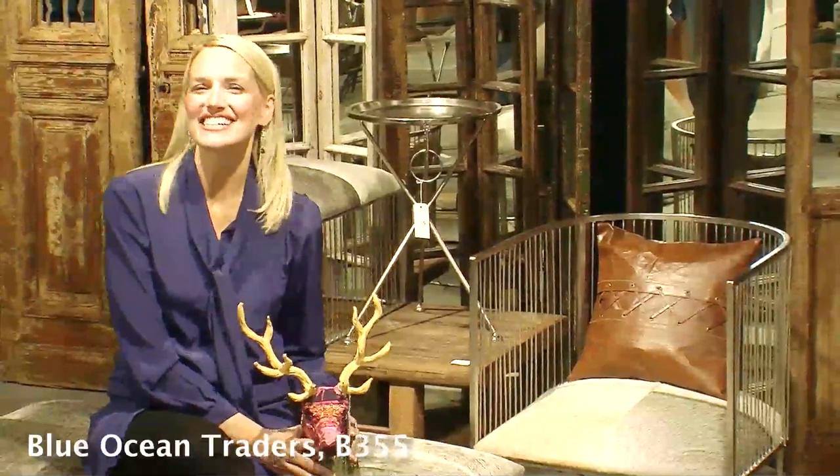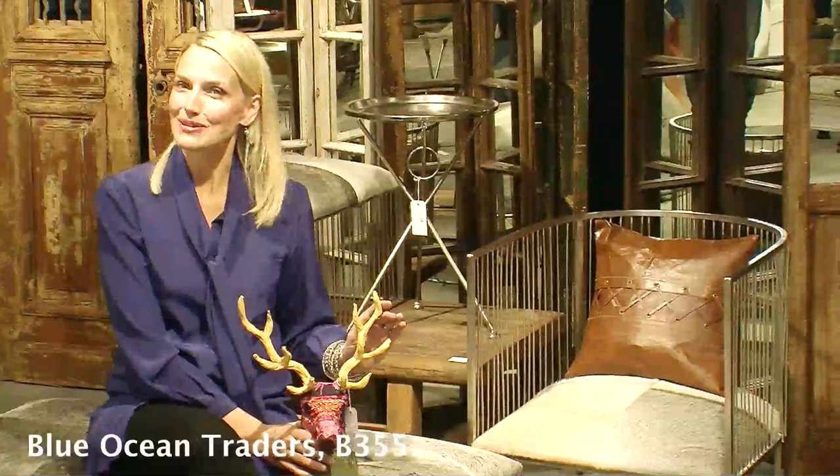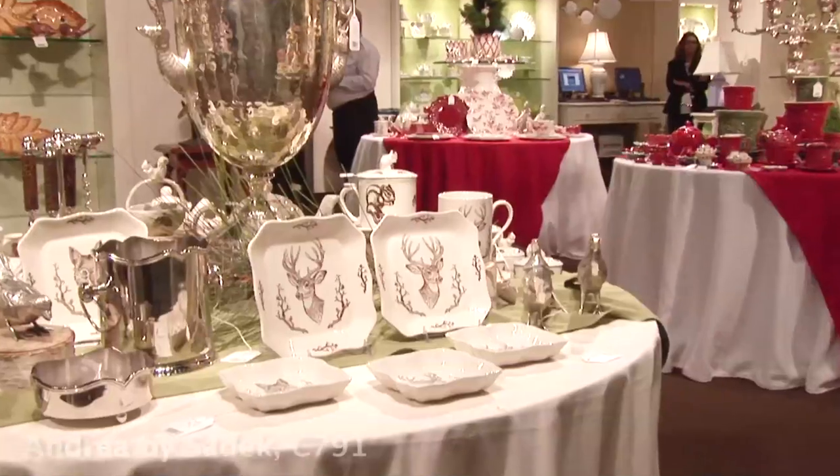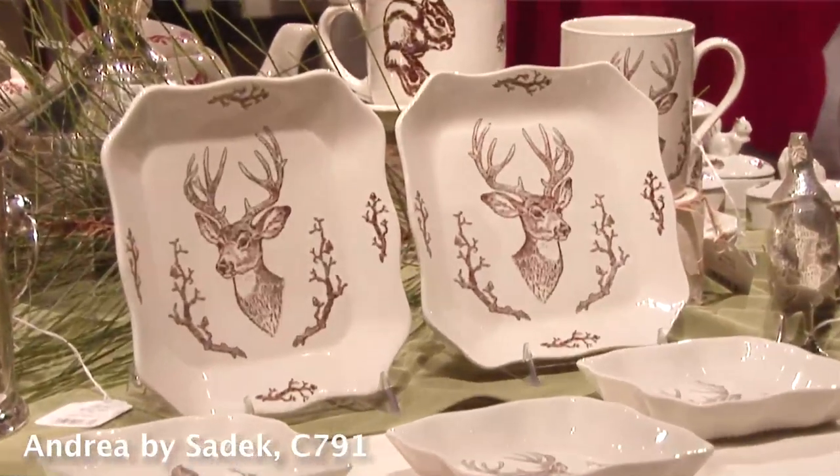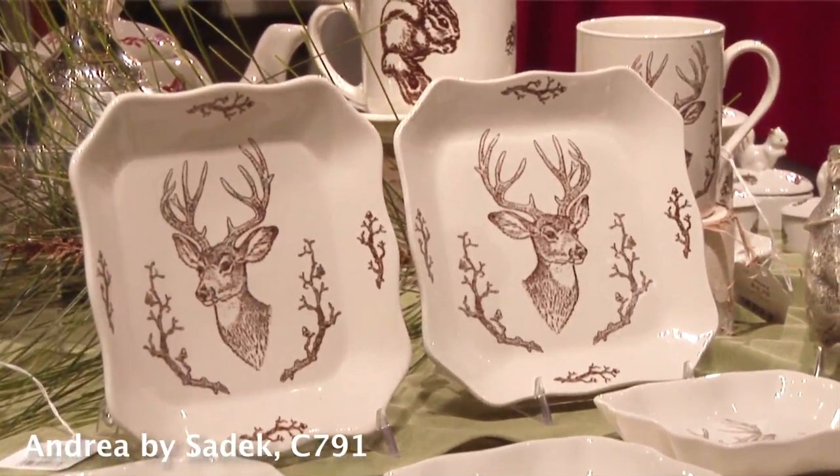One of the new looks we're seeing at this season's market includes stag motifs, animal hides, and petrified wood accents — we're calling it High Country. The square porcelain plates from Andrea by Sadek are food safe, so they make a great dessert set, but they can also be used as wall decor. Guildmaster's hand-painted stag on woven raffia is the perfect example of that statement-making accessory that reflects this season's High Country look.